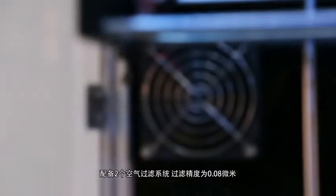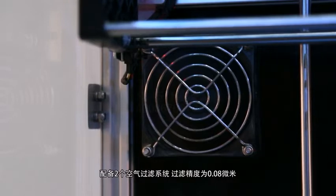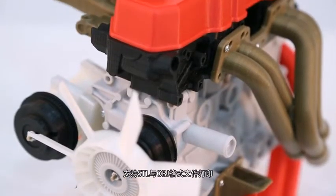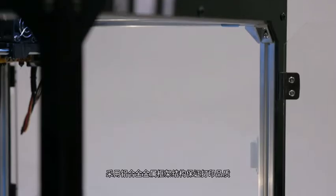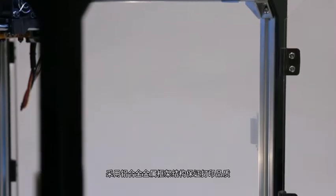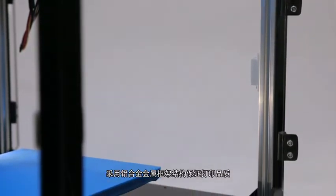The built-in dual air filtration system accuracy is as fine as 0.08 microns. STL or OBJ print files are both acceptable for the Webooks Company Pro. The sturdy aluminum alloy metal frame structure ensures stability and accuracy while you print.